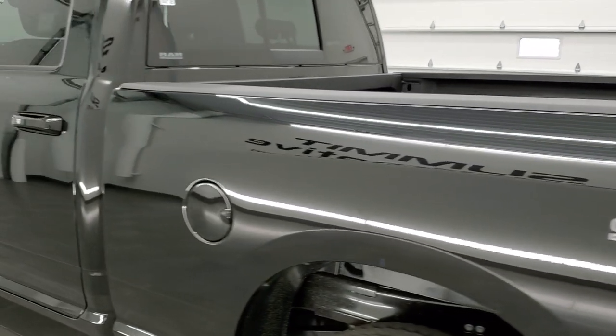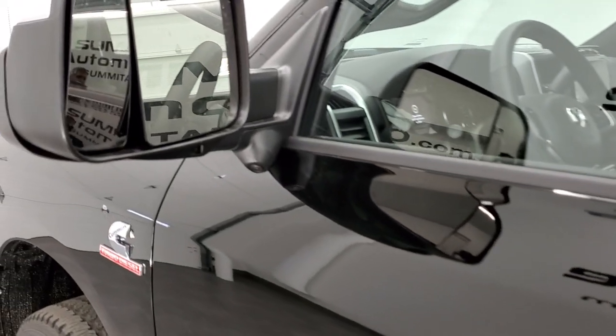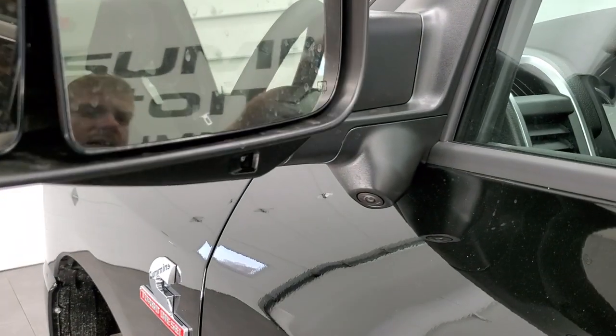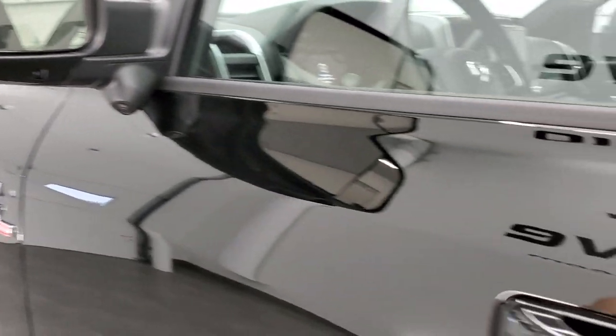Check out these mirrors — these are the really nice tow mirrors. They are heated, they fold up, they have directional signals, LED side lights, and you get the 360 camera there as well.